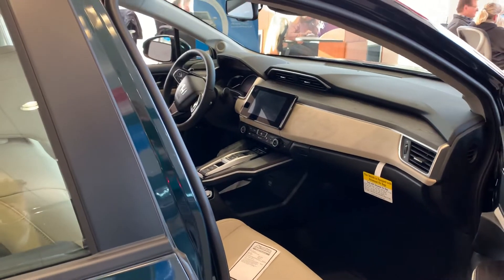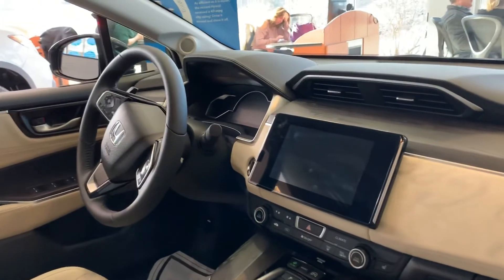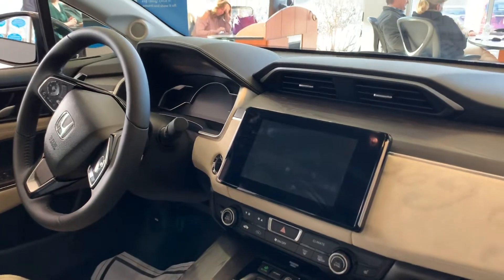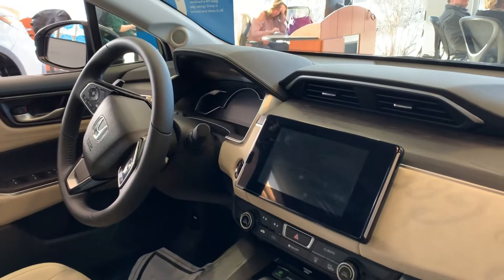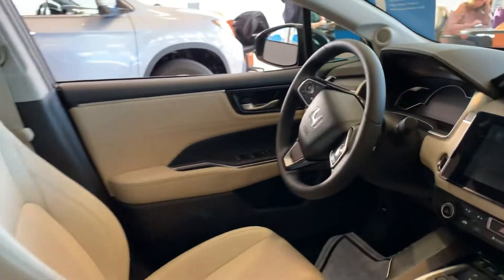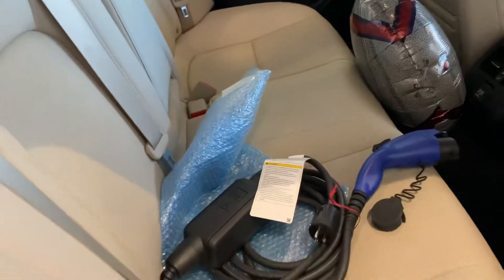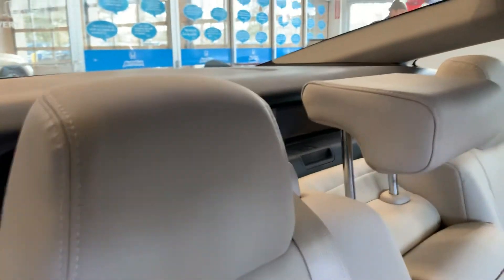Good afternoon Douglas, this is Debbie from Outerfair Honda. I'm inside the 2018 Honda Clarity — this is a beautiful car. It gives you all three of your options for fuel and energy savings: plug-in, battery, and gas. You can go 47 miles on an electric charge. There's your charger right there — we actually have a Level 2 charger here that our customers can use free of charge.